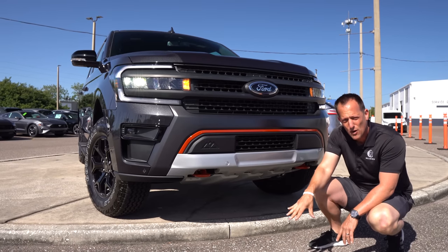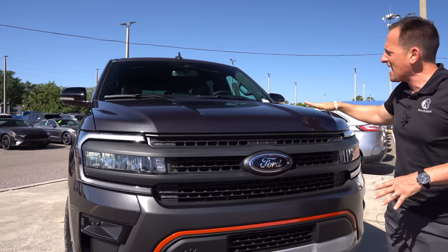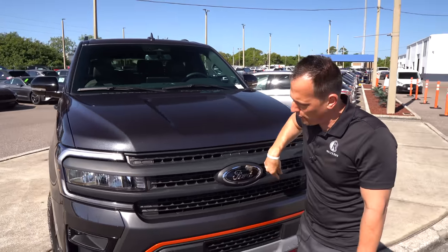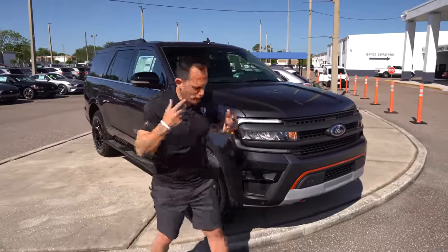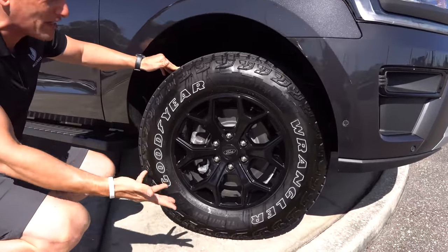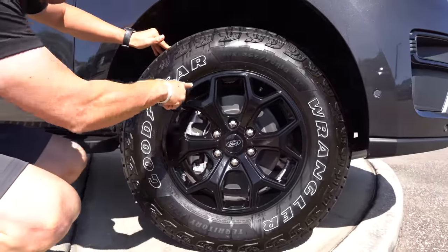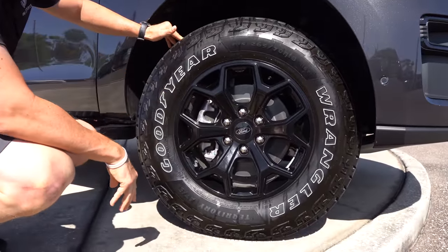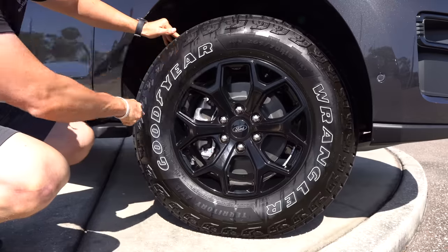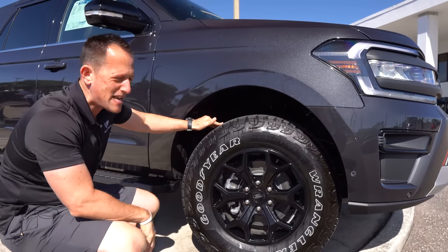They took a lot of what they learned from the Raptor and brought it into this Timberline. Up on the hood, you get that nice, bold, wide hood with the U-shape indentation. Coming around the side, you're going to get a wheel and tire package specific to the Timberline. Where other Expeditions have 22-inch wheels, these are off-road specific 18-inch wheels with a Y-spoke design in gloss black. You'll notice Goodyear Wrangler tires with built-in sidewall protection — a 33-inch tire, 265 on the width, 70-series sidewall.